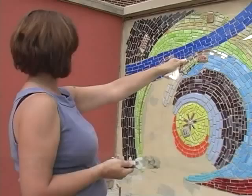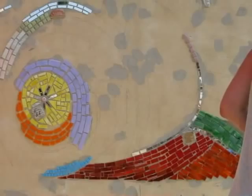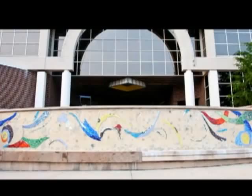Creating the mosaic began in the artists' studio, where they hand-cut the glass pieces from large sheets of stained glass. After sketching the design on the surface of the wall, they selected each cut glass piece based on shape and color, in order to build the patterns and establish color relationships. Using mortar, they affixed the glass to the wall in small sections, so that over time the space was gradually filled in.